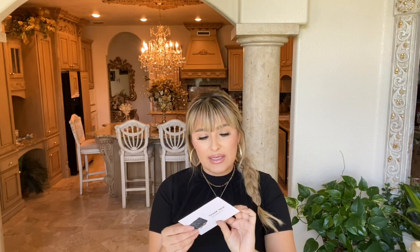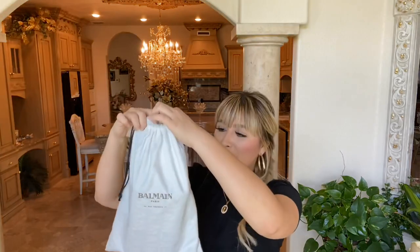I did purchase this off of eBay, from a store called Mine and Yours. They sent me this cute little card that says: "Dear Chantel, thank you for shopping with us. We hope you love your new Balmain crossbody. Love, Sabrina."